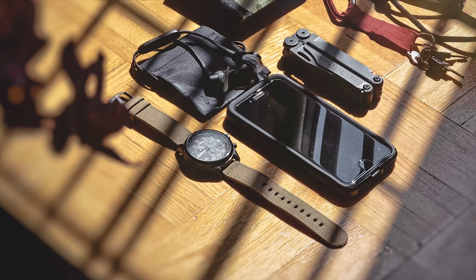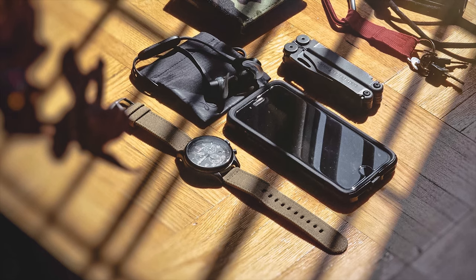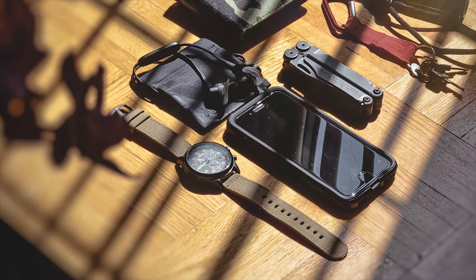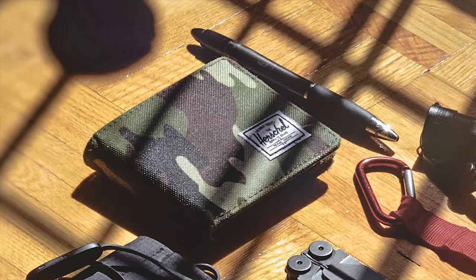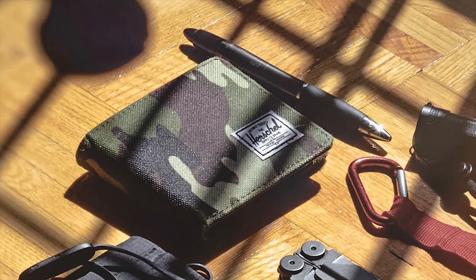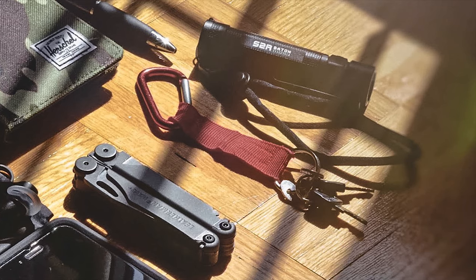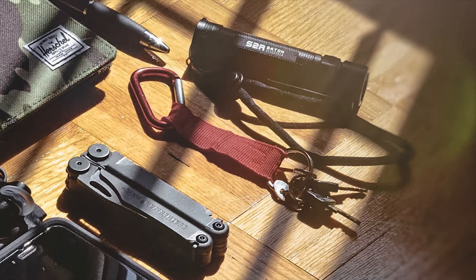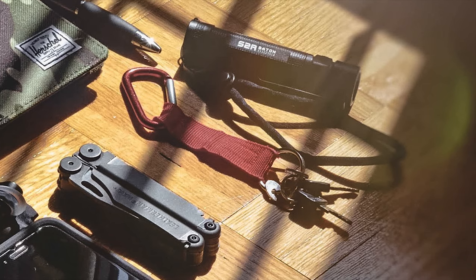First up at the bottom of the photo is his watch, the Timex Expedition Field Chronograph in beige/black. Next to that is his phone, the iPhone 8 product red in an OtterBox Commuter case in black. Above the phone are his Jaybird X4 earbuds. His wallet is the Herschel Hans Wallet Coin XL, next to which is a Zebra Z-Grip gel pen. His multi-tool is the Leatherman Wave Plus in black oxide. He also has an unnamed carabiner with his keys, and his flashlight is the Olight S2R Baton — the older version, not the Baton 2.